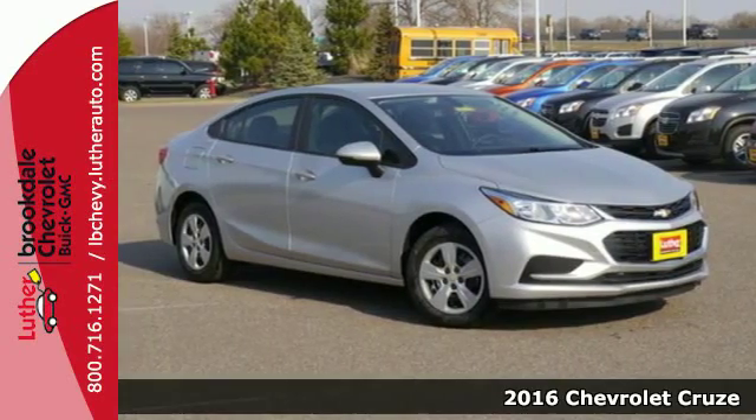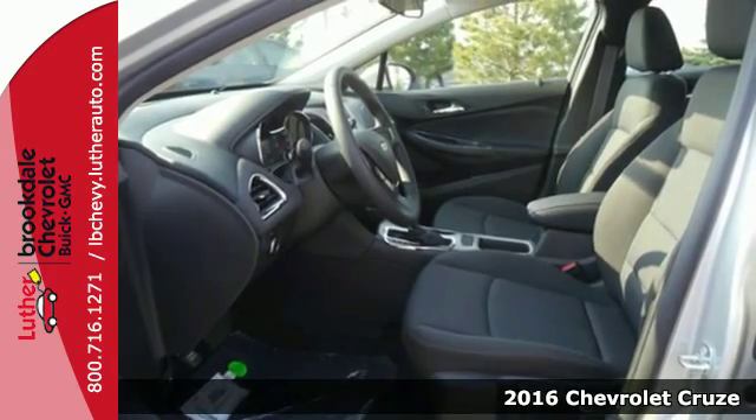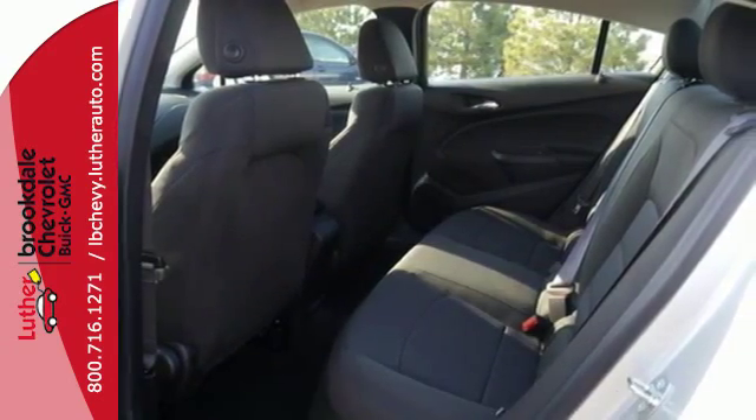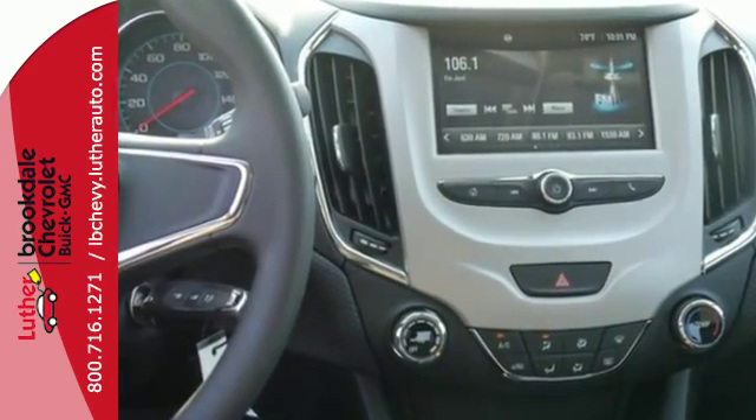Here's a 2016 Chevrolet Cruze. Sit back and enjoy a peaceful, quiet journey with acoustical insulation keeping the noisy world away, while a powerful 1.4 liter turbocharged engine whisks you off on your next adventure.